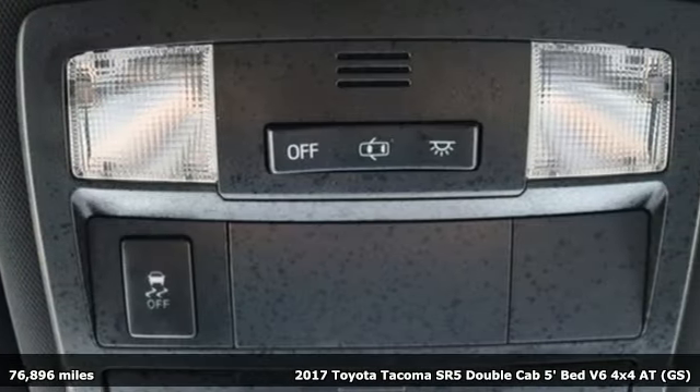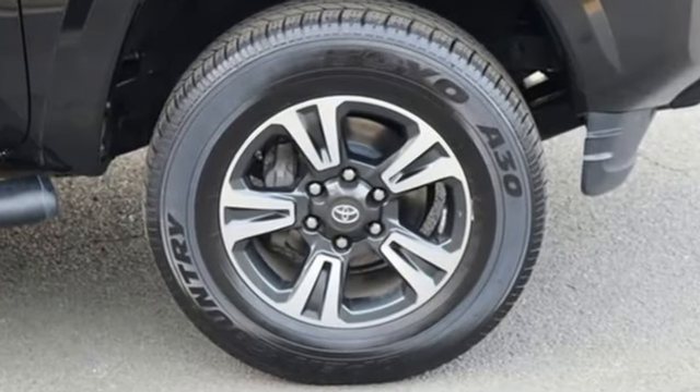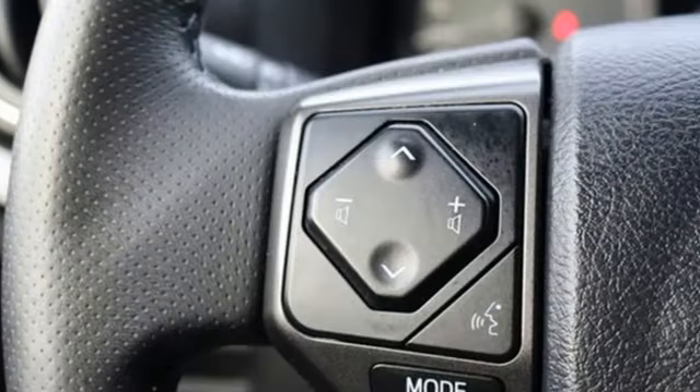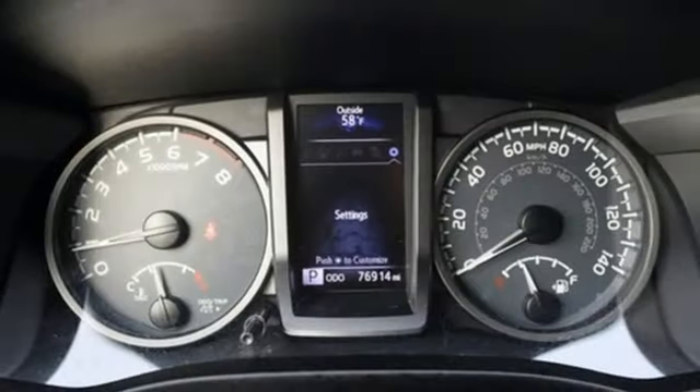It comes nicely equipped with features you'll love: auto-dimming rear view mirror, Entune, manual tilting steering column, Bluetooth wireless audio streaming, automatic transmission, and manual telescoping steering column.